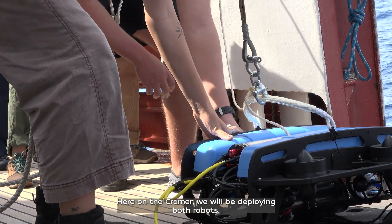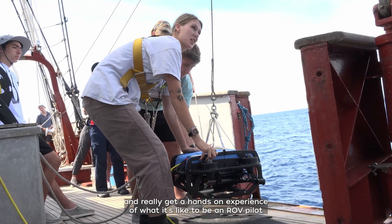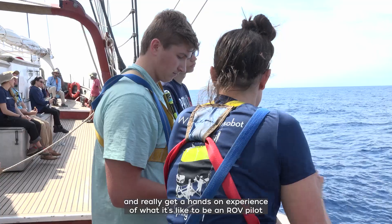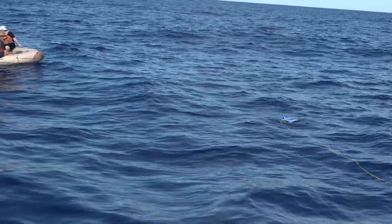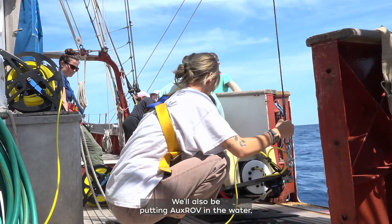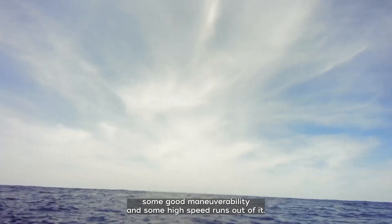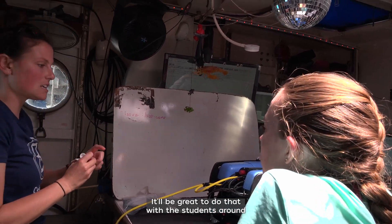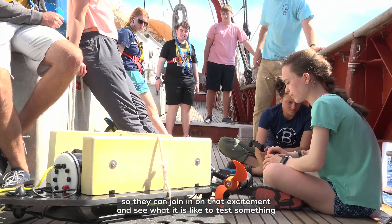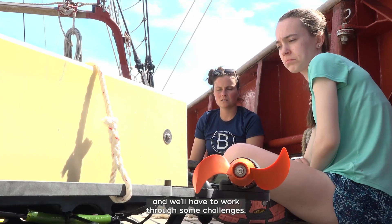Here on the Kramer we will be deploying both robots. We'll be getting the Blue ROV in the water to have the students pilot it and really get a hands-on experience of what it's like to be an ROV pilot and to deploy something like this off of a sailboat. We'll also be putting AUXROV in the water to see how it handles and if we can get some good maneuverability and high-speed runs out of it. It'll be great to do that with the students around so they can join in on that excitement and see what it is like to test something for the first time — and I'm sure things will go wrong and we'll have to work through some challenges, but that's what it's all about.